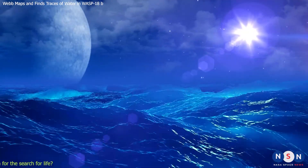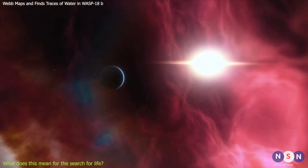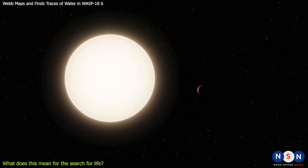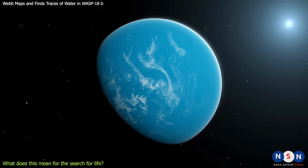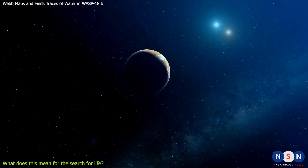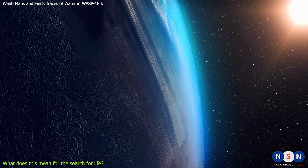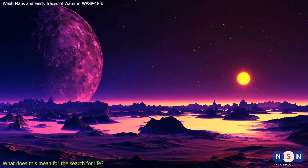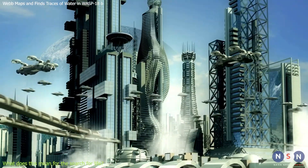WASP-18b is not a habitable planet by any means — it's too hot, too big, and too close to its star for life as we know it. But it's still a valuable case study for the search for life on other exoplanets. Webb's detection of water on WASP-18b shows that it can detect water on other exoplanets as well, especially those that are cooler and more Earth-like. Webb is going to observe dozens of exoplanets in the coming years, including some that orbit in the habitable zone of their stars. Of course, finding biosignatures is not enough to confirm life — there could be other explanations, such as geological or atmospheric processes.